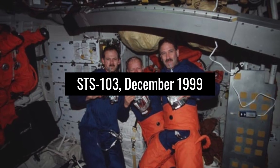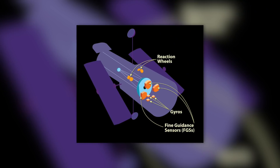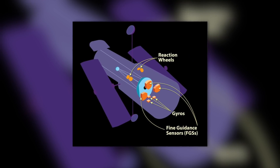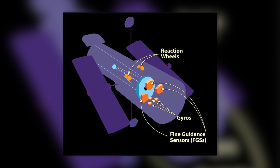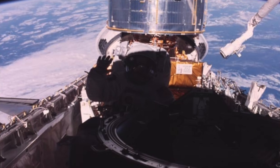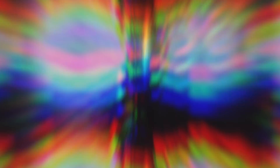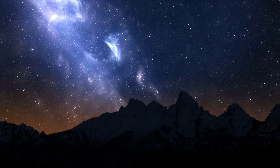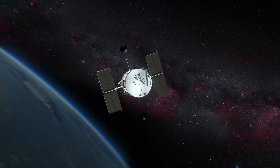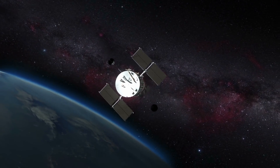Servicing Mission 3 (STS-103), December 1999: the third servicing mission was split into two parts after three of the six gyroscopes, or alignment devices, on Hubble failed. Just weeks before the launch of 3A, a fourth gyroscope failed, preventing the telescope from being pointed in the correct direction for observations. Mission 3A replaced all gyroscopes, a fine control sensor, and the computer, among other things.